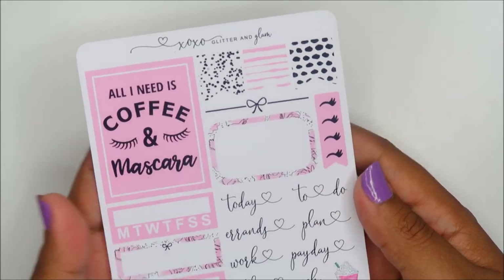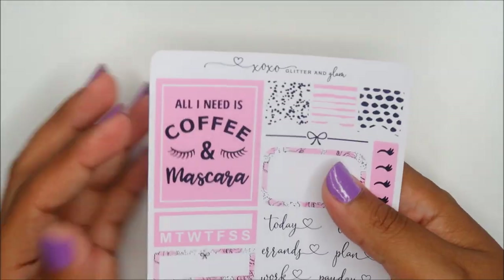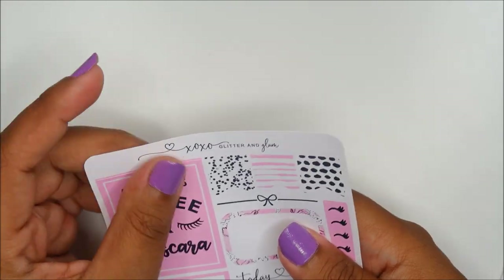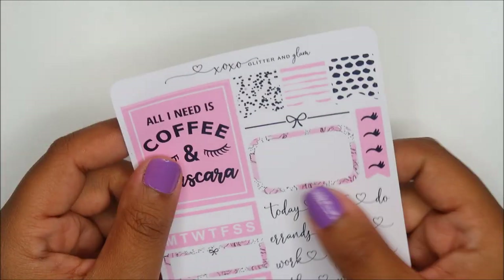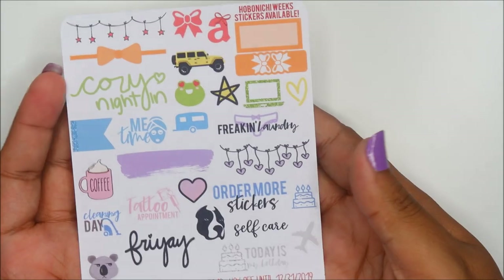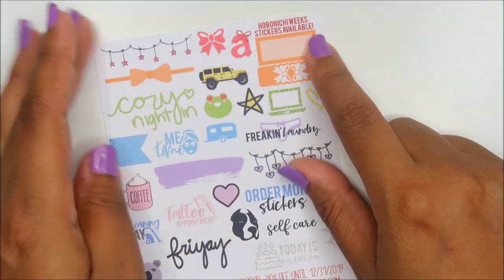XoXo Glitter and Glam — I remember her sheet from last year's swag bag and it was so cute, but whenever I went to order from her she was closed. I'm picking up the stickers because I do that when I'm holding my own sticker sheet. Bella Rose Paper Co, and apparently she also has Hobonichi stickers available.